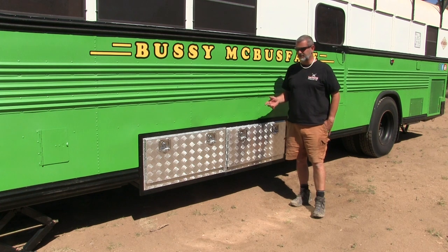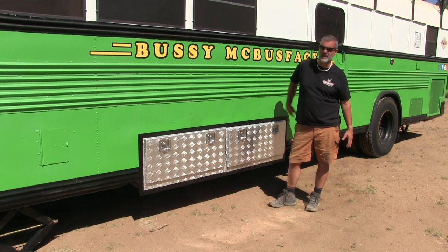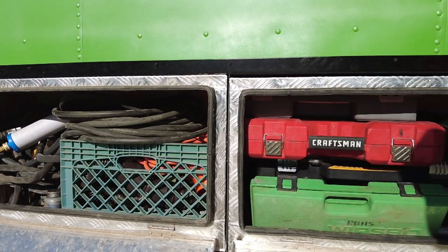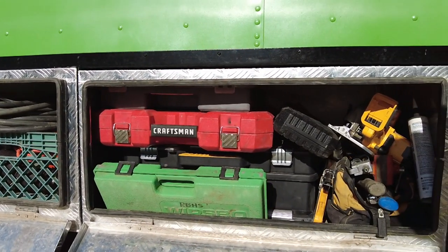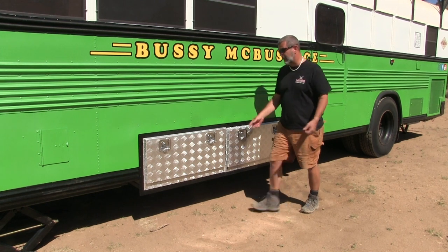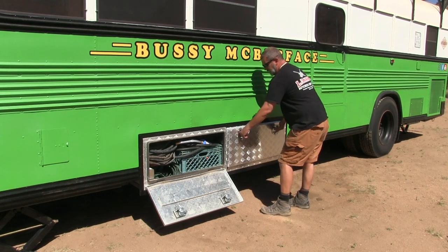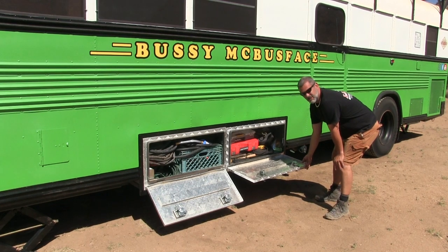Early on in most builds there's going to be a big concern about storage. This bus didn't come with big bays underneath, and we really just wanted the clearance to get into more areas. But we did want some outside storage for things you wouldn't want to carry inside — dirty tools, equipment for dumping our black water, stuff like that. So we fabricated frames to fit these boxes, slid them in, and used bolts to hold them in place. They've done their job perfectly. We keep all our water-related and power-related gear in there for shore-lining or for dumping and filling, and tools and miscellaneous stuff in another.